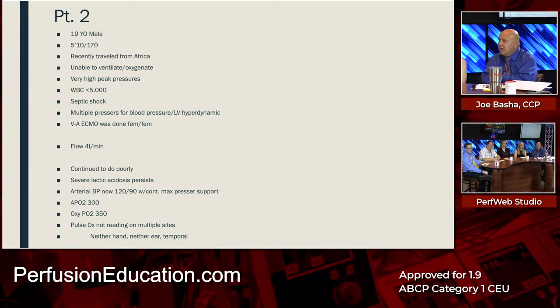The patient continued to do poorly with severe refractory lactic acidosis. Arterial BP was 120 over 90 on ECMO with continued max pressor support. The arterial PO2 was 300, the oxygenator post-membrane gas was 350, but the pulse ox was not reading on multiple sites — neither hand, neither ear, nor the temporal area.